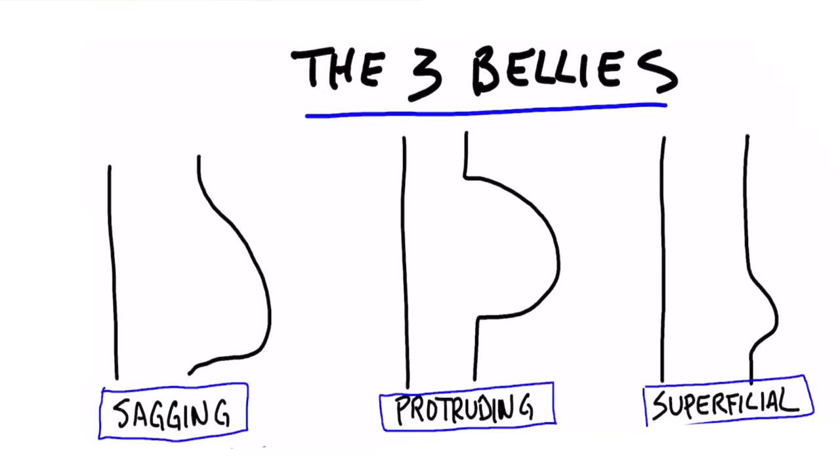So there you have it — the three bellies. Now what you need is the exact plan of what to eat. I created that in a very easy-to-follow step-by-step playlist. Check it out right here.